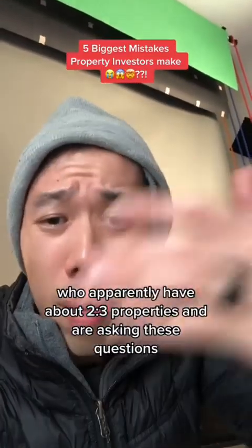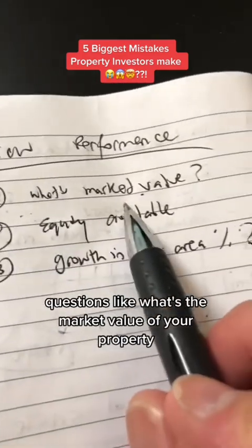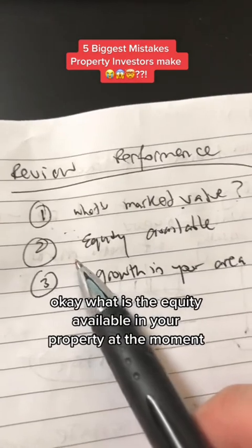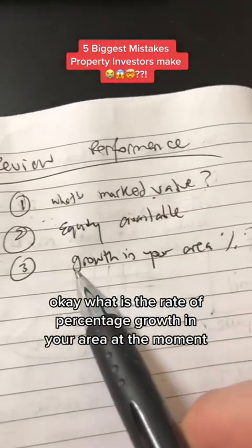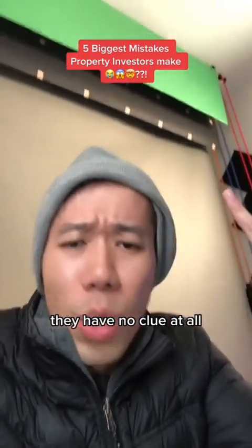When I get on the phone with these people who apparently have about two to three properties and are asking questions — what's the market value of your property? I don't know. What is the equity available in your property at the moment? I don't know. What is the rate of percentage growth in your area at the moment? I don't know. They have no clue at all.